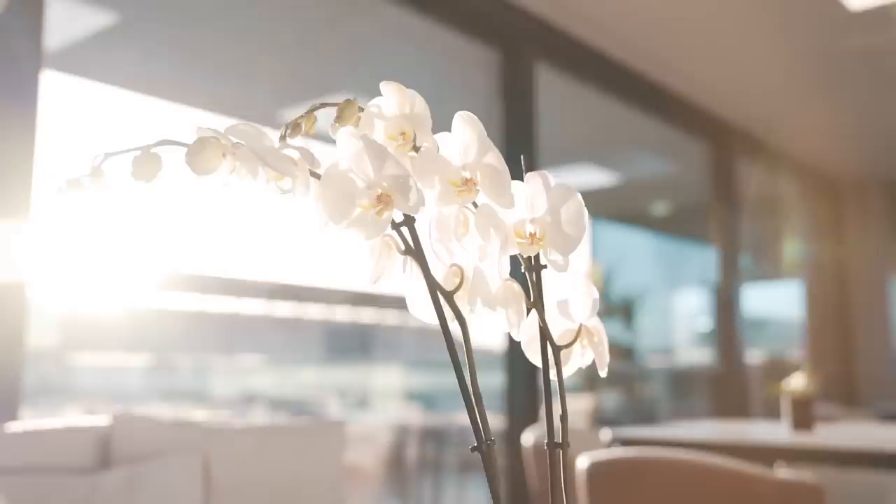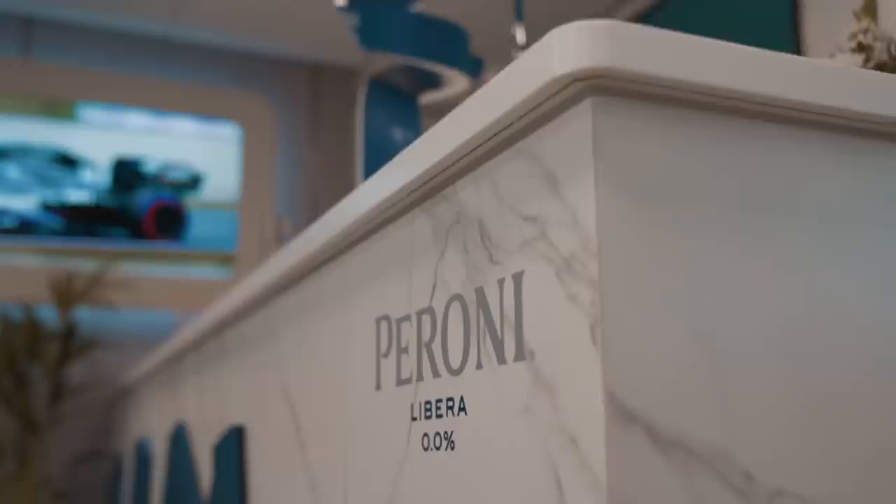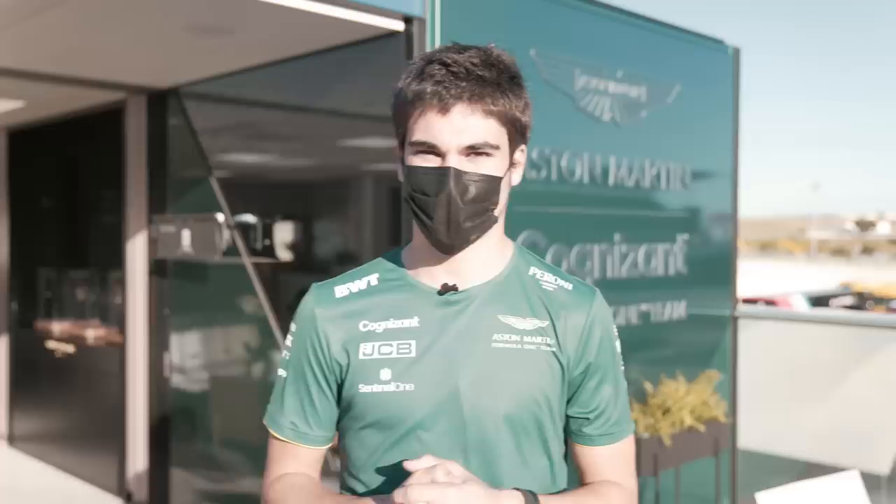Now we're on the terrace of the Peroni rooftop bar — our motorhome's not too bad. That's pretty much it — that's our motorhome. I hope you enjoyed the tour; thanks for all the support and looking forward to the race!